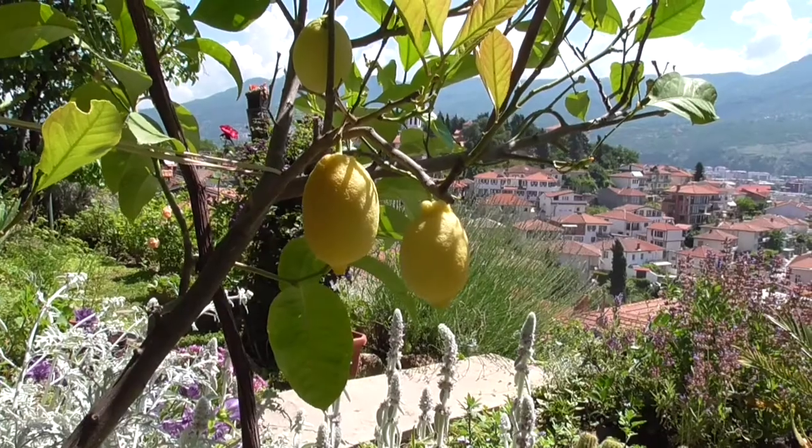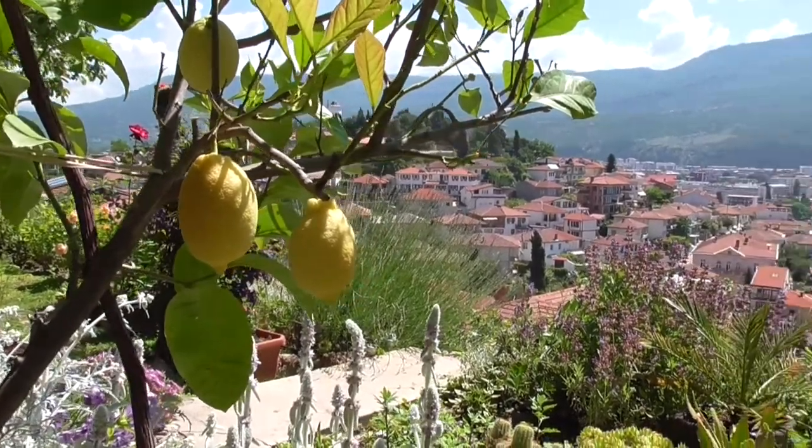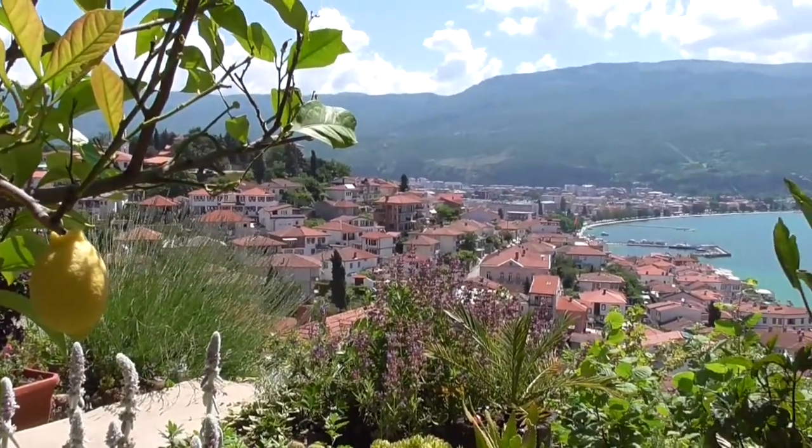Lemons give the ultimate feel of the Mediterranean in the garden. They make a good patio plant, and if you live in a temperate climate or the UK, you're probably better off putting them in a warm sunny position. But one thing I want to say about growing lemons is most people will be very surprised just what conditions lemons can put up with.